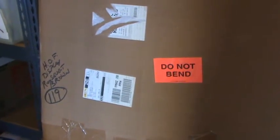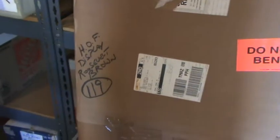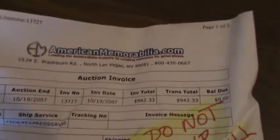Hello Giant fans and welcome back. We're now on box number 119. Box number 119 has one item. You can see it's labeled the Hall of Fame display from Roosevelt Brown. We actually found some paperwork in the package here. You can see this was sold by American Memorabilia in Las Vegas.